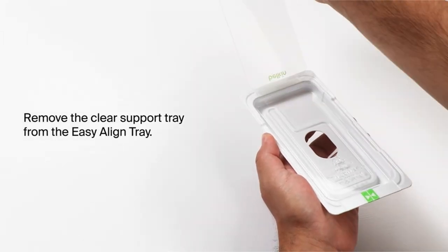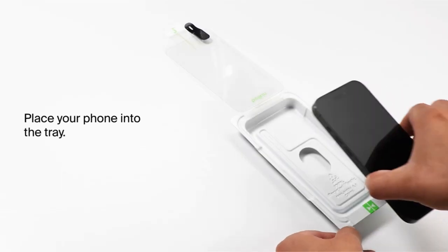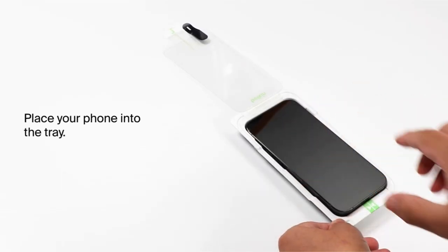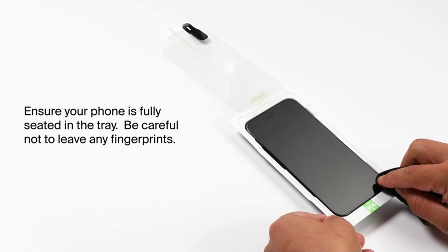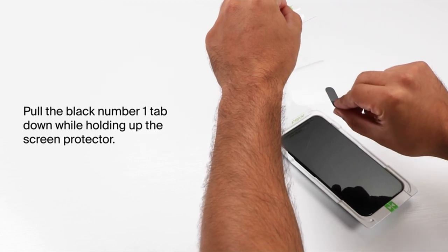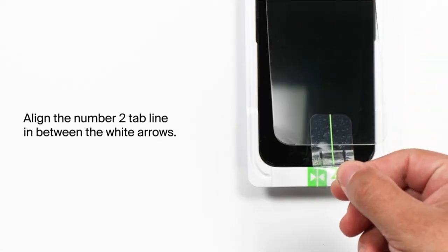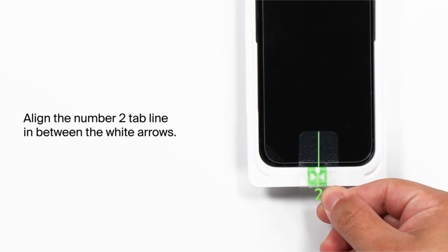With antimicrobial-treated glass that prevents discoloration, you can enjoy crystal-clear clarity and color fidelity. The kit includes an easy-align tray for simple at-home installation, as well as a limited lifetime warranty for added peace of mind. Furthermore, Belkin's commitment to sustainability is clear in the screen protector's eco-friendly 100% recycled plastic packaging.